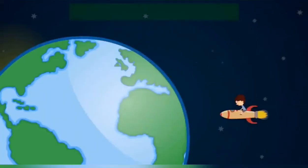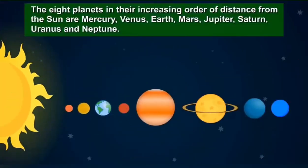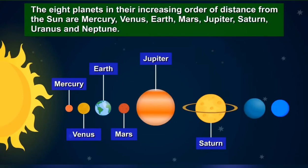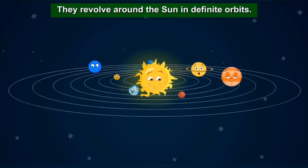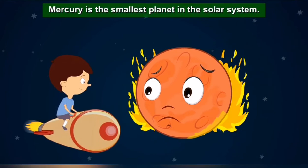Our topic for today is planets of the solar system. The eight planets in the increasing order of distance from the Sun are Mercury, Venus, Earth, Mars, Jupiter, Saturn, Uranus, and Neptune. They revolve around the Sun in definite orbits.